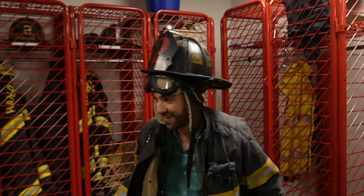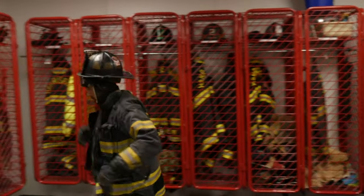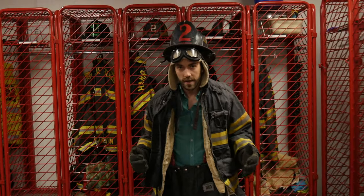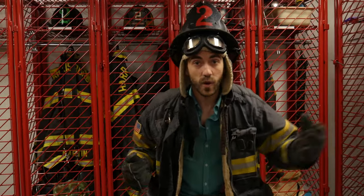Now the last piece — the fireman's helmet! There we go! Wow, I feel like a fireman already! I feel like I could run into a burning building and save somebody! It is pretty hot, though, wearing this suit. I think I'm gonna go ahead and take it off so I can keep exploring!